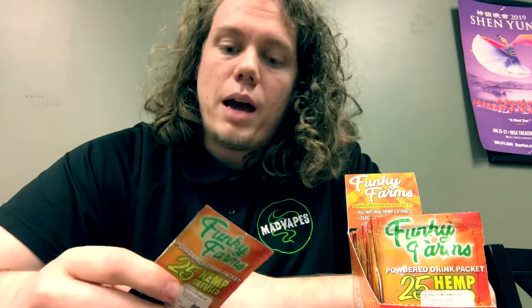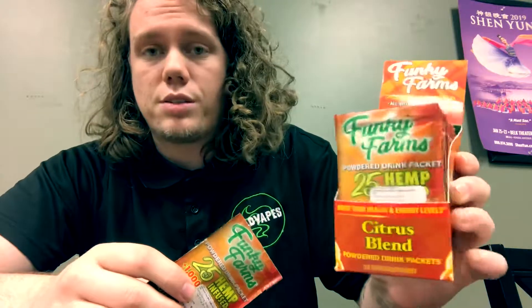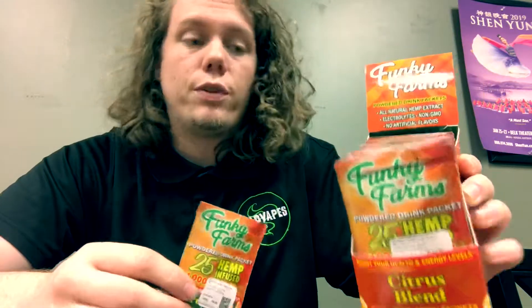Hey y'all, how's it going? Jesse here from Mavits and Shelby, talking to you guys about an awesome new CBD product we got in stock. This is the Citrus Blend Drink Packets from Funky Farms.